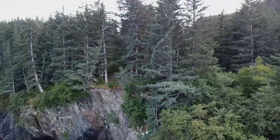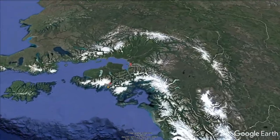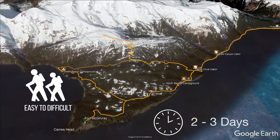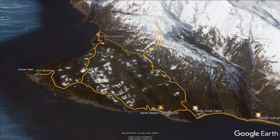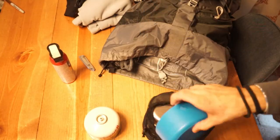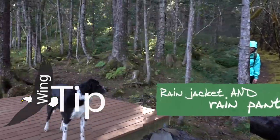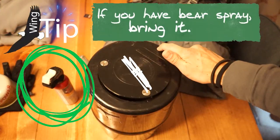Getting to Caines Head isn't a simple walk in the park, but put in the effort and you'll find one of the best state parks in Alaska. Set aside at least two full days if you want to see some of the highlights, but you'll need at least three or more days if you want to see it all. You'll need your standard backpacking loadout. Don't skimp on rainwear. You can skip your bear canister since the campsites have food lockers, but it's probably a good idea to bring your bear spray.